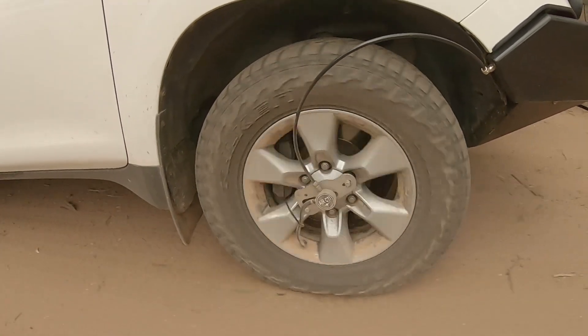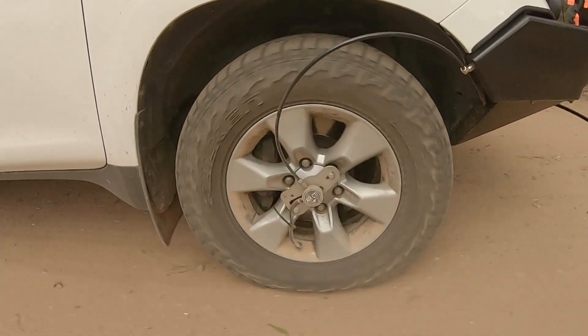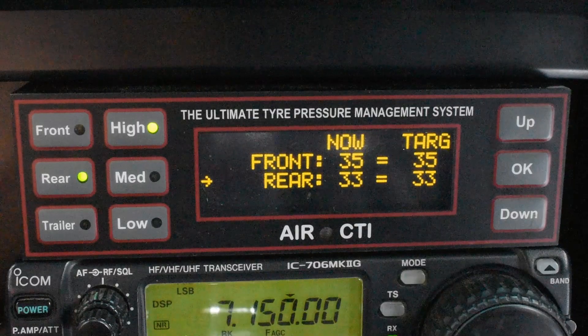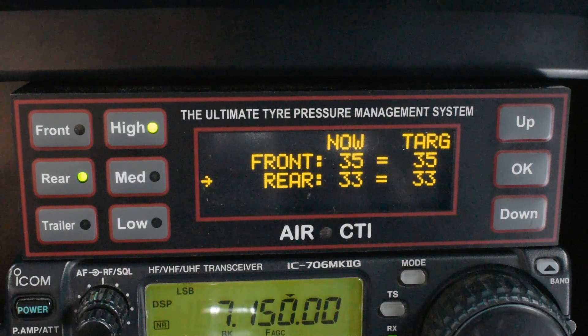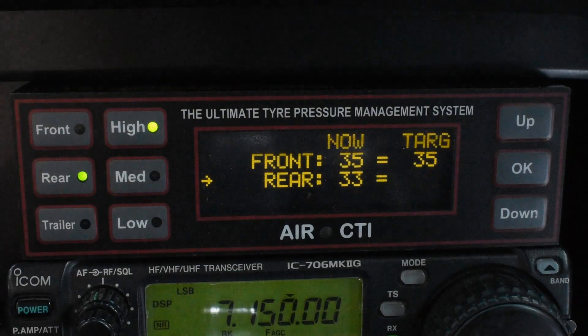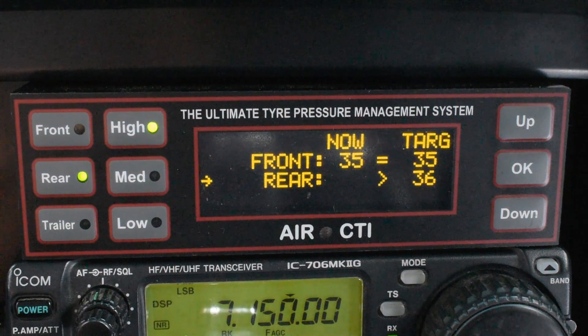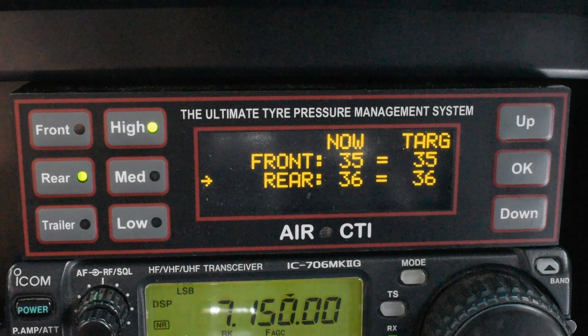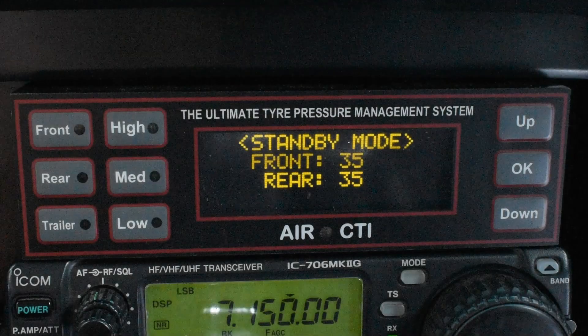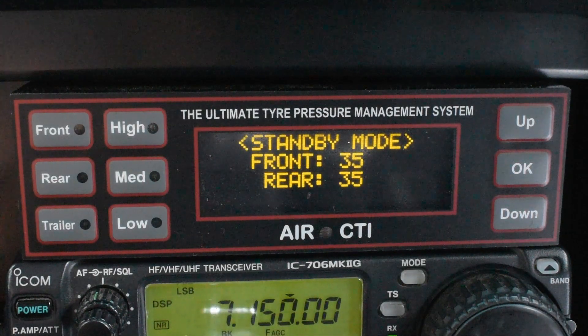On warm and hot days the tyre pressures will increase slightly because of the road temperature and the system will automatically adjust for that. If I increase the pressure you'll hear the compressor kick in as it finds a new balance. The compressor increases the pressure slowly and checks along the way to make sure it's reaching the target pressure. We can also place the system in standby where it just shows the front and rear pressures without actually changing anything.